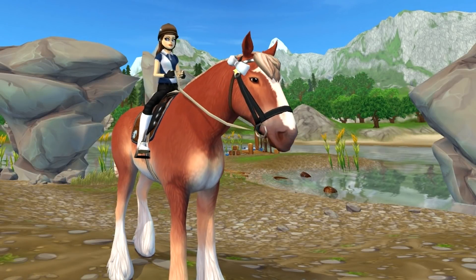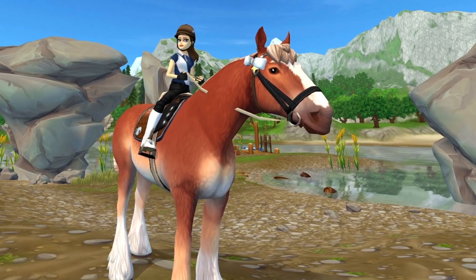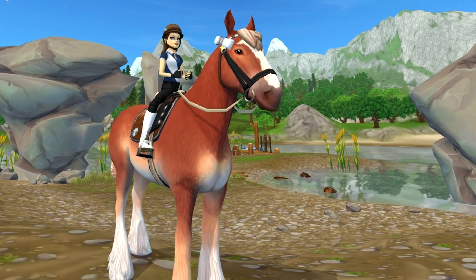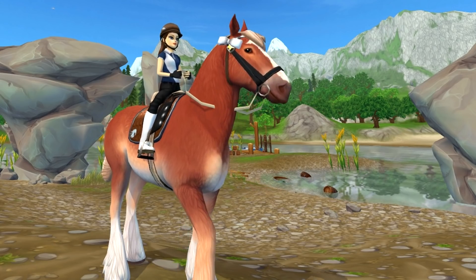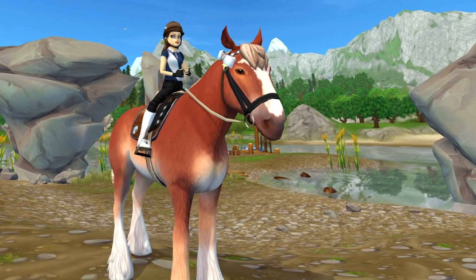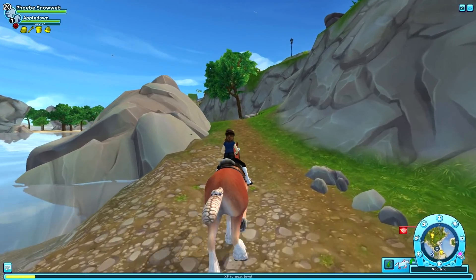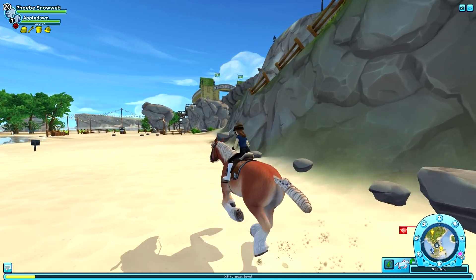Hey guys, welcome to this brand new video! Like I mentioned in my most recent update video, today I'm going to be training one of my Akhal-Tekes — I'm not riding it right now because I decided I also wanted the perlino one from Fort Pinta. We're going to buy that one in a second, and I'll also be explaining how I bruised my ankle and why my leg is in a cast. First thing we're going to do is buy the perlino Akhal-Teke in Fort Pinta.